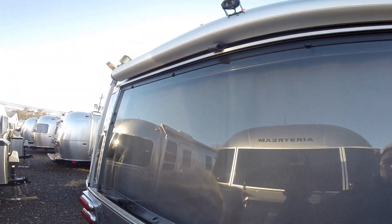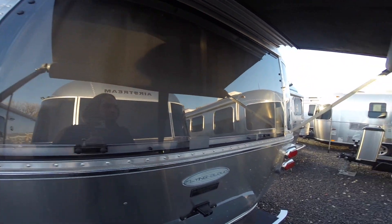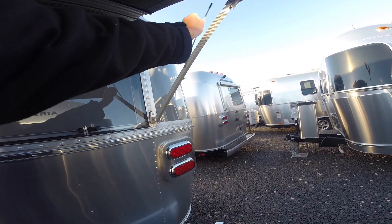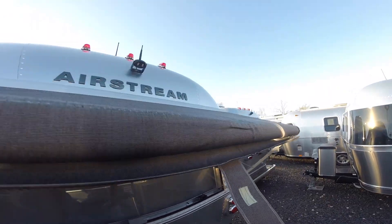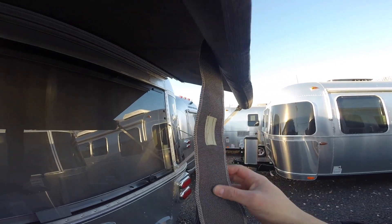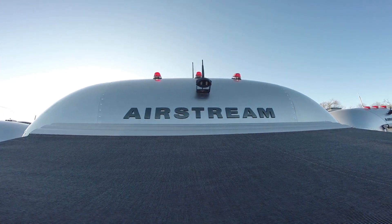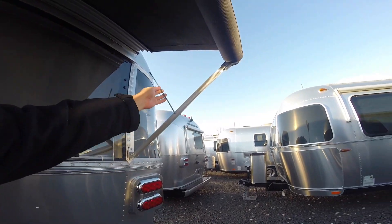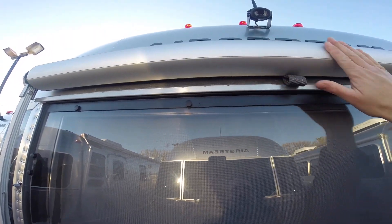This has the optional window awning package, which I highly recommend — it has all Sunbrella material. When you bring it down just swing this over on both sides, lock it in place, and it rolls up nice and neat with a Velcro that keeps it up top. There's a wireless backup camera with a monitor visible inside. When the awnings go up they're metal-wrapped and protected.